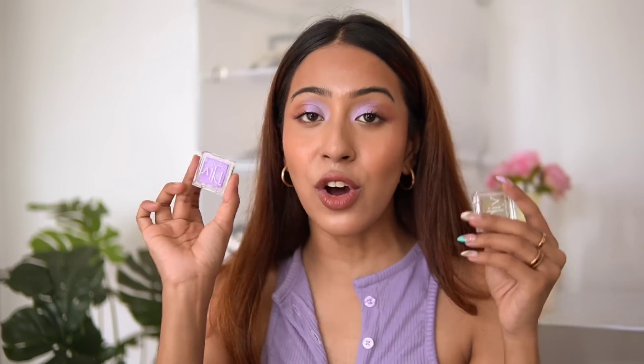I give these eyeshadows a 10 out of 10. Especially coming from a small business on Instagram, she nails the formula every time. I always use Niff Cosmetics eyeshadows whenever I want my eyes to look really sparkly and grab attention. Seeing a good wearable lilac shade from them makes me really happy.